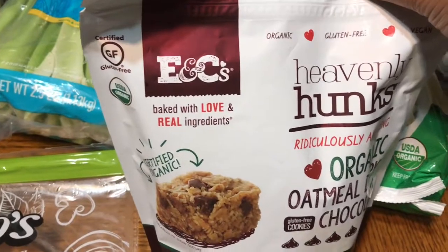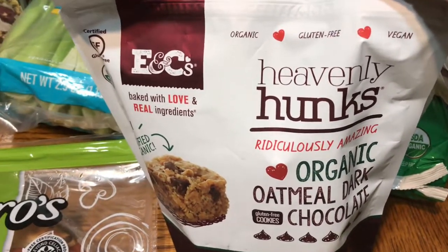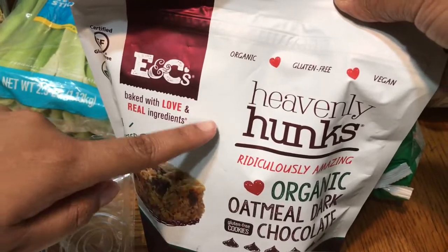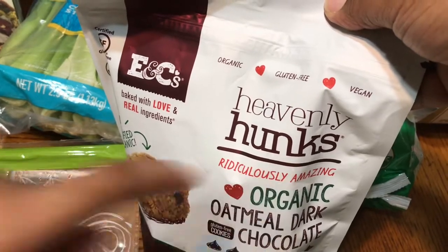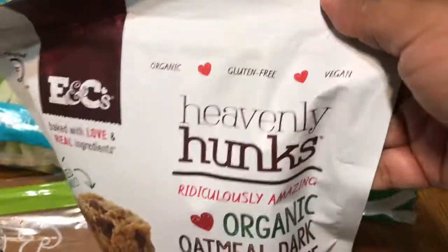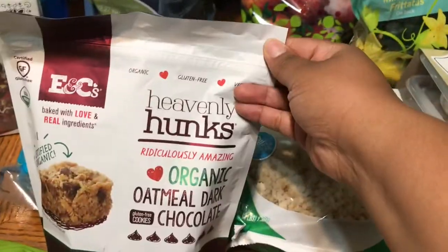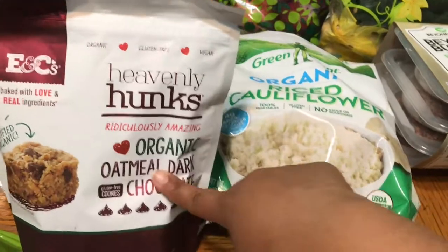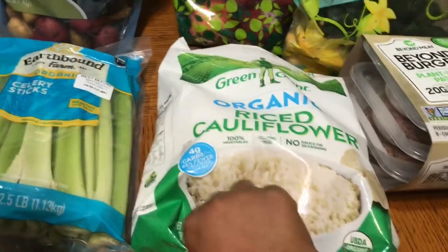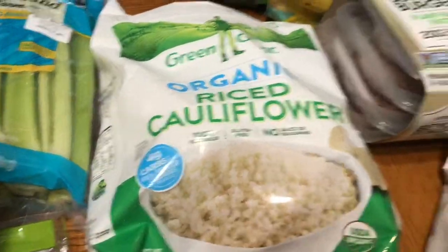Heavenly Hunks! You guys know I've been trying to try these forever. I've seen these on Journey with Shaw and on Helen's channel, and they say they are delicious. I keep wanting to call them Heavenly Chunks — they look like chunks! But I did pick those up to try today. I've heard they're so good. Heavenly Hunks. I just want to say chunks!